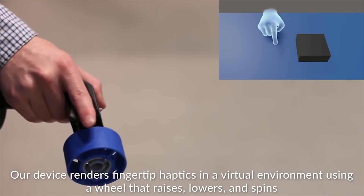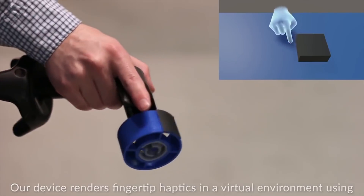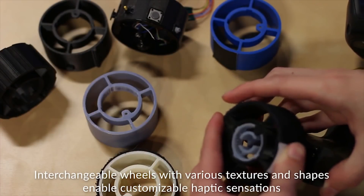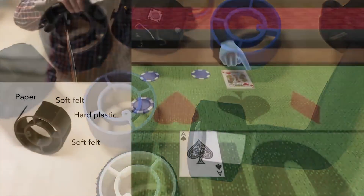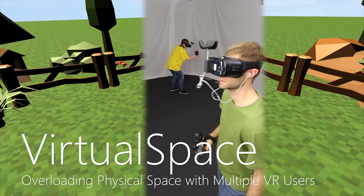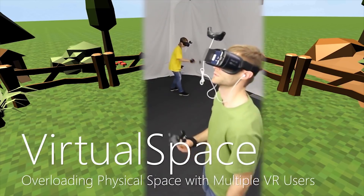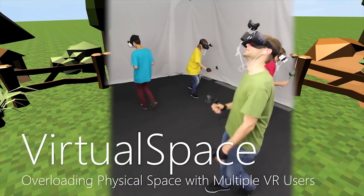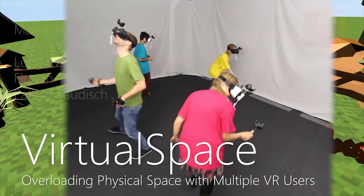Haptic Revolver from the University of Washington used different textures on a roller mechanism to provide different touch sensations depending on what was touched in a VR environment. Virtual Space by Hasso Plattner Institute developed a virtual reality environment that could be explored by multiple learners at the same time using overhead tracking.